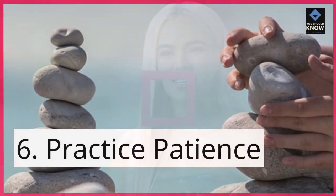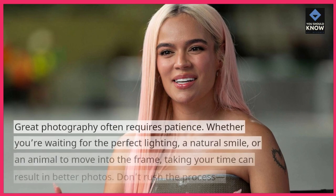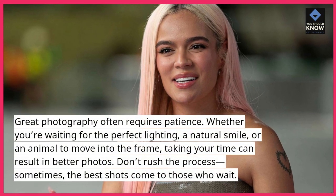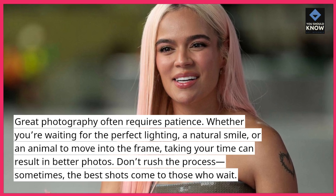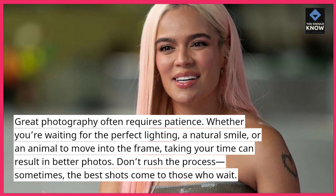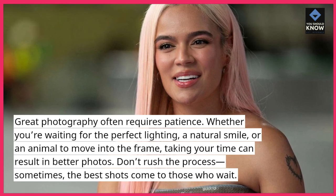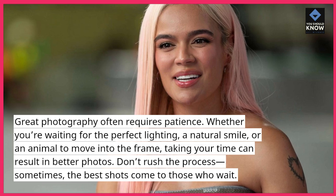6. Practice patience. Great photography often requires patience. Whether you're waiting for the perfect lighting, a natural smile, or an animal to move into the frame, taking your time can result in better photos. Don't rush the process. Sometimes, the best shots come to those who wait.